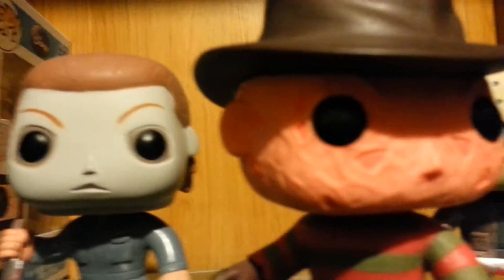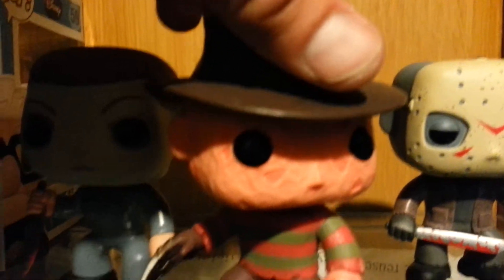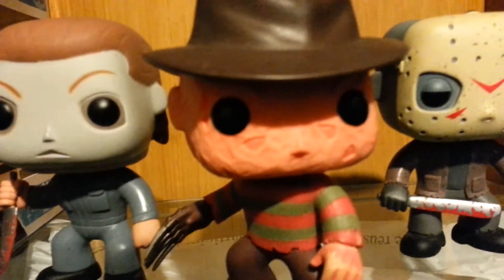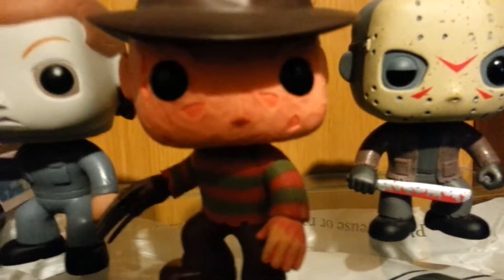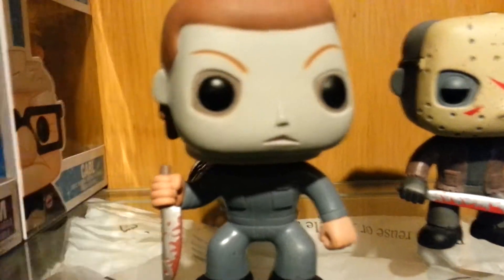Freddy Krueger has his burnt-up hat — that burnt texture on his face is well done, you can feel it if you have him. He has his claws, and his knitted sweater is well textured too, with a muddy outfit. Do you guys like the Nightmare on Elm Street series? If you do, give me a thumbs up!